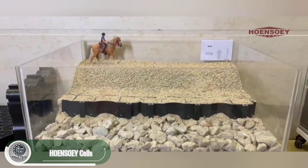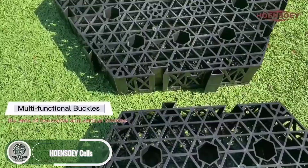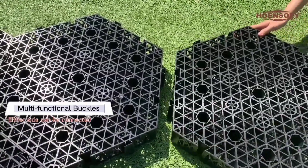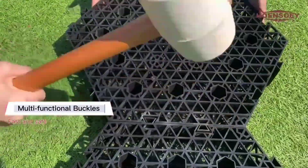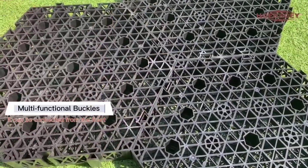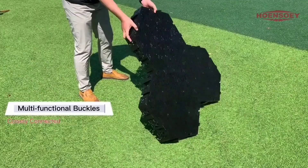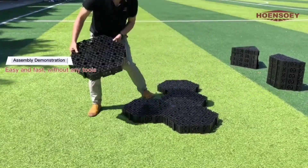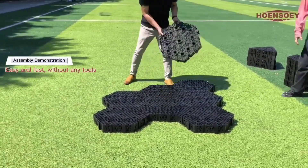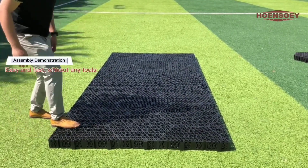Having a perfect lawn isn't just about the gardener's work. Natural factors like sewage water can cause the ground to shift, even by a few centimeters. For places like soccer fields, it can make all the difference. Enter the hoe-and-soe cells — special modules placed under the turf to stabilize the soil and prevent unwanted movement. Shaped like honeycombs, they're easy to assemble using just a mallet. Their hollow interiors let plant roots grow through and water flow freely. They can withstand pressures up to 130 tons per square meter — meaning even a truck could drive over them without leaving a mark.